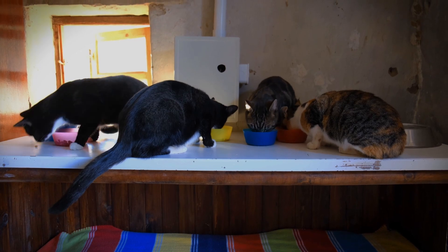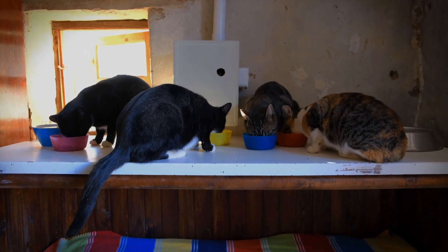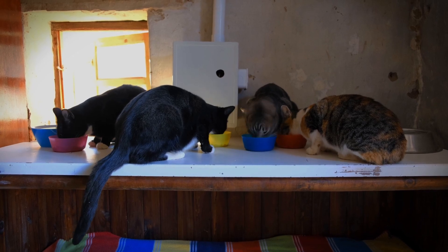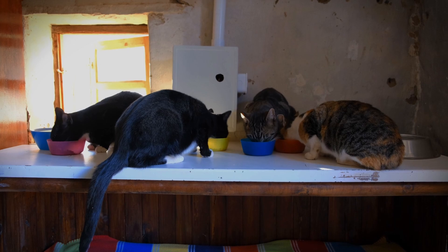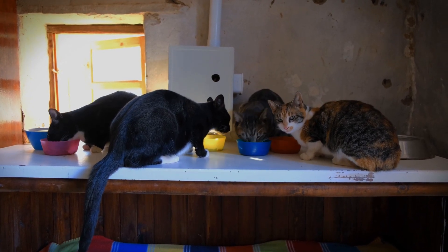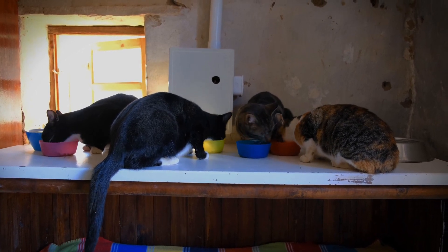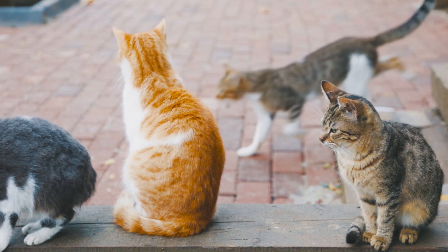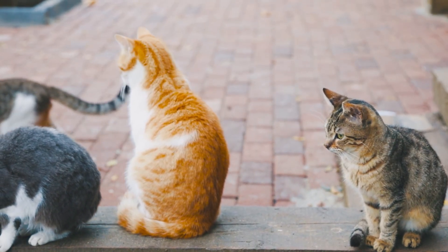Human foods should be given as occasional treats and not replace a balanced cat diet. Introduce new foods slowly and watch for any signs of allergic reactions or digestive issues. Certain human foods are toxic to cats, including onions, garlic, chocolate, caffeine, alcohol, and artificial sweeteners. Always consult your veterinarian before making significant changes to your cat's diet.